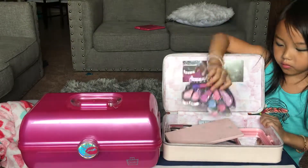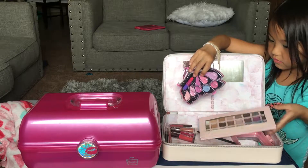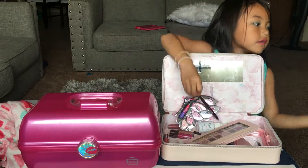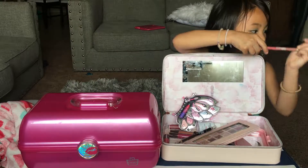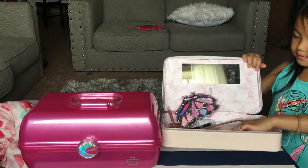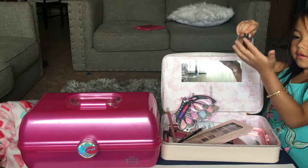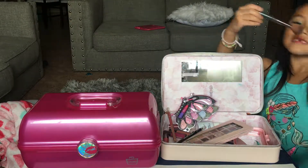And these are the eyeliners. And this is for your lip. And here's a brush — here's what it looks like. You put it on your cheek like this.